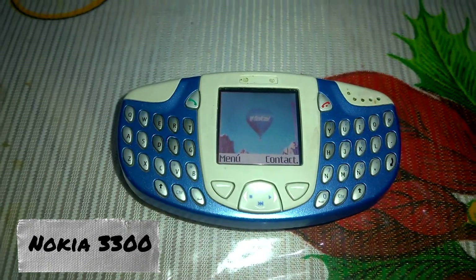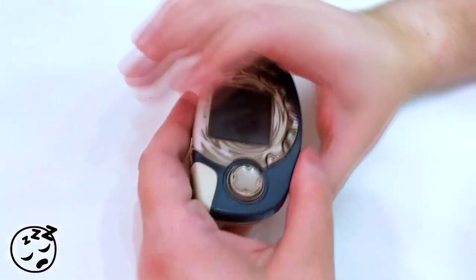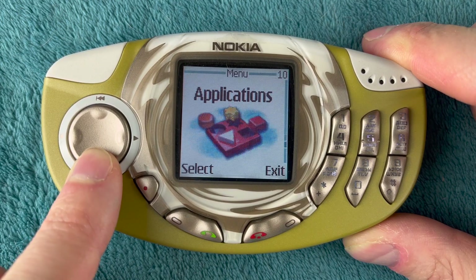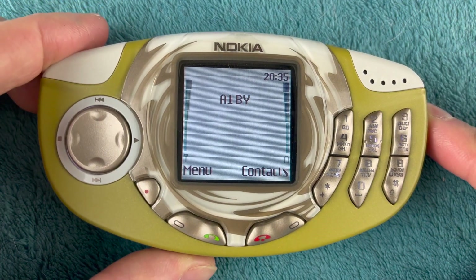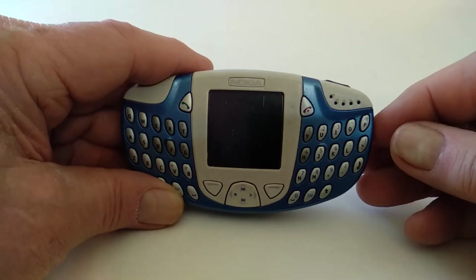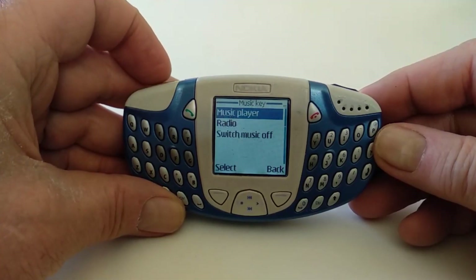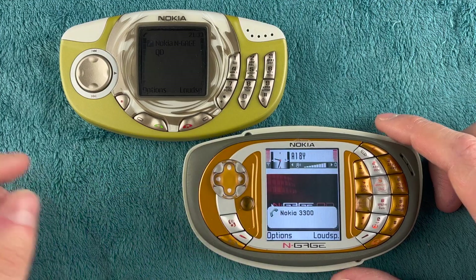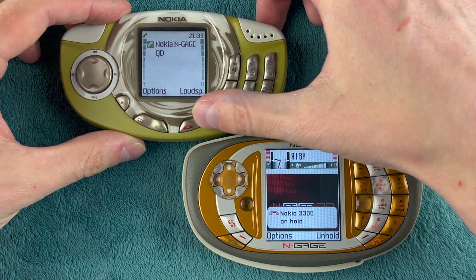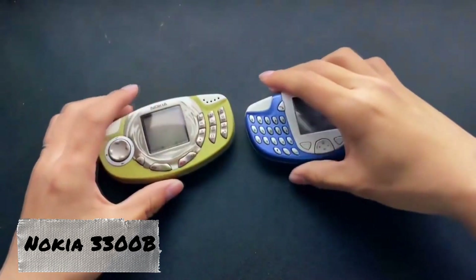The Nokia 3300 piqued interest with its exotic appearance. Likely designed for the youth market and drawing attention with its multicolored interchangeable panels, this model was marketed as a phone for music enthusiasts. It supported the most popular music formats and also featured a built-in FM tuner and voice recorder. Due to its limited built-in memory of 64 MB, the phone could store only about two hours of music. Owners noted its decent sound quality and affordability, making the attempt to merge a phone with an MP3 player largely successful. The company also created the 3300B model with a QWERTY keyboard targeting the North American market.